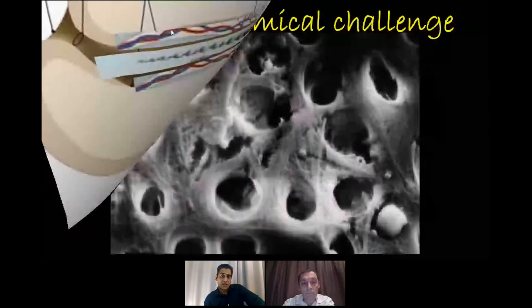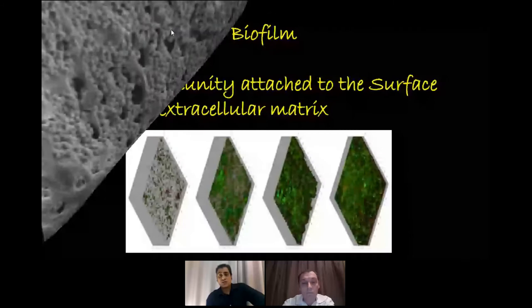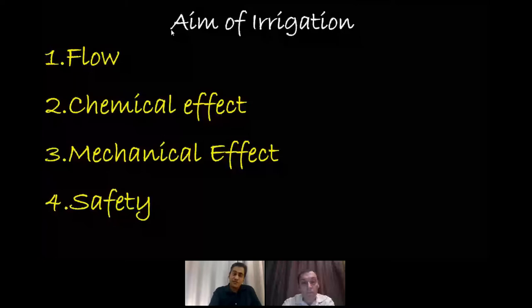It is not just bacteria that is the enemy — it is more the biofilm that bacteria create to protect themselves. Microbes secrete an extracellular matrix that builds up and becomes very difficult to penetrate. One of the main objectives of irrigation is to penetrate and disrupt this biofilm. The aim of irrigation is to create a flow within the canal all the way to the apex and back up coronally to bring debris up. It must exert a chemical effect, a mechanical effect, and we must also think about safety — the last thing we want is a hypochlorite accident.